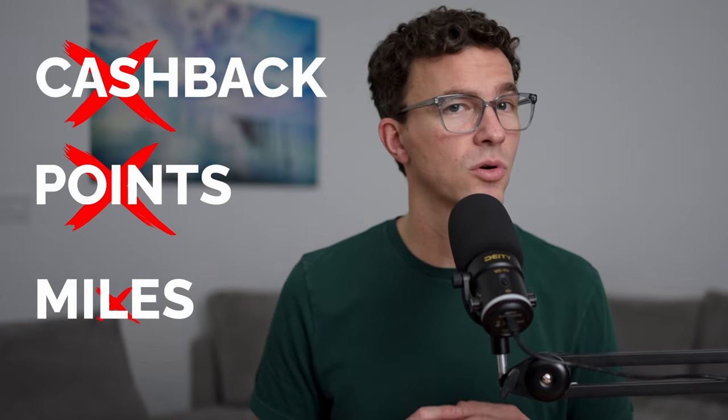Now let's move on to the cons. Starting with the Credit Builder card — it doesn't offer any cash back, points, miles, or have any other benefits. If you want to see my favorite beginner credit cards, check out the video in the description below.